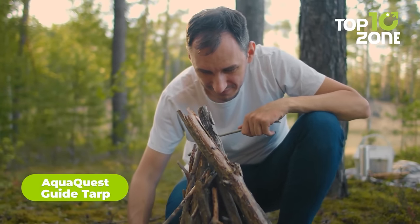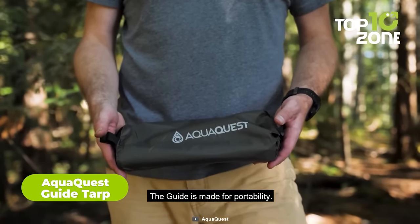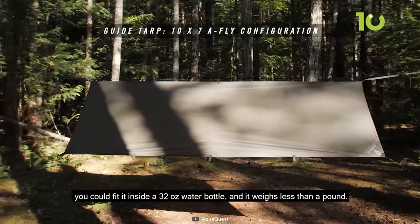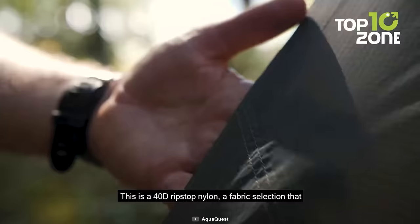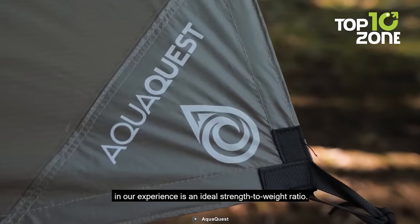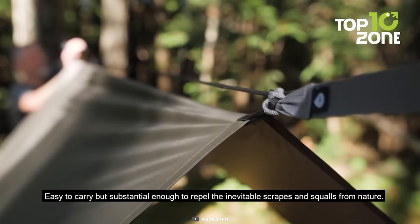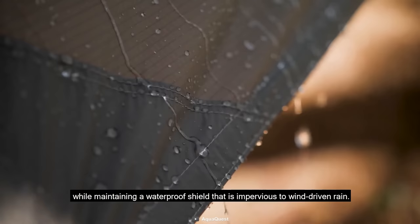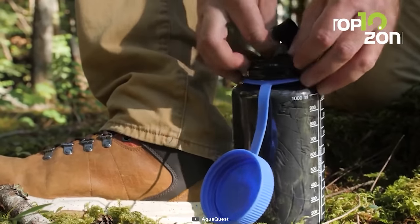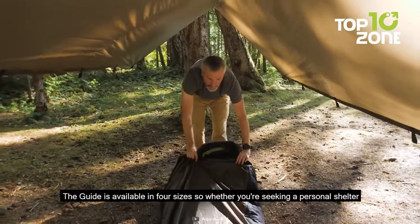When survival situations demand quick thinking and fast action, the AquaQuest Guide Tarp is your compact, lightweight solution. Weighing just a few ounces, this versatile tarp may be light on your back, but it's heavy on durability. Made with 40D ripstop nylon, it boasts impressive resilience against the forces of nature. When unfurled, the AquaQuest Guide Tarp transforms into a reliable shelter, protecting you from rain, wind, and any other surprises the wilderness throws your way. With its compact size, you can easily stash it in your backpack, ensuring you're always ready to face whatever challenges the wild brings.